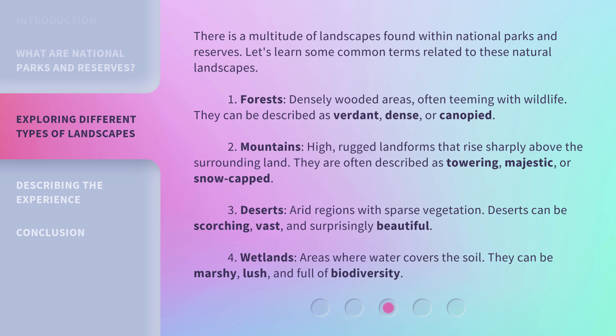2. Mountains: high, rugged landforms that rise sharply above the surrounding land. They are often described as towering, majestic, or snow-capped. 3. Deserts: arid regions with sparse vegetation. Deserts can be scorching, vast, and surprisingly beautiful. 4. Wetlands: areas where water covers the soil. They can be marshy, lush, and full of biodiversity.